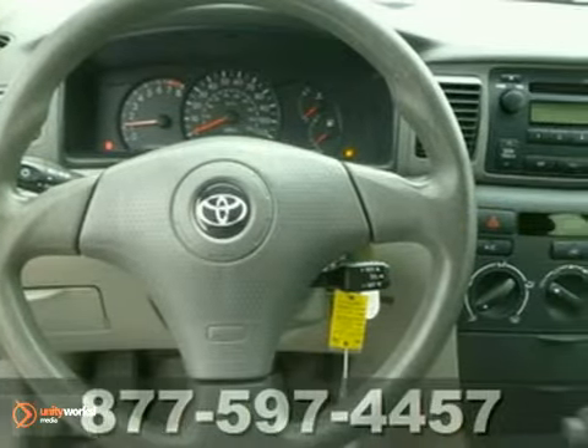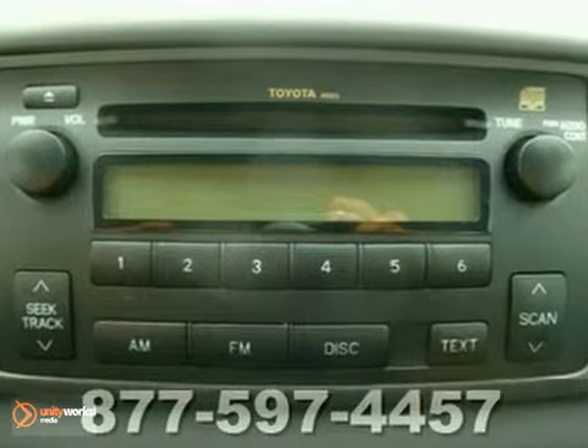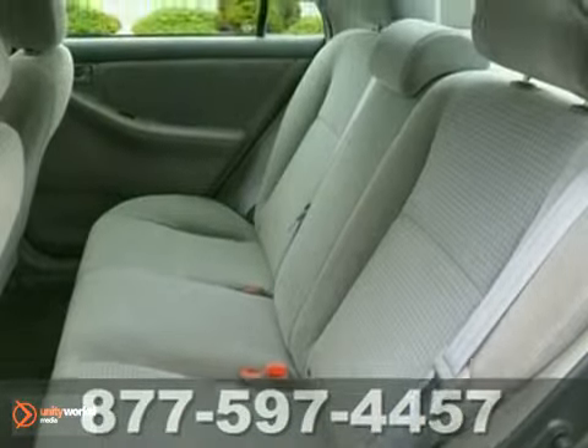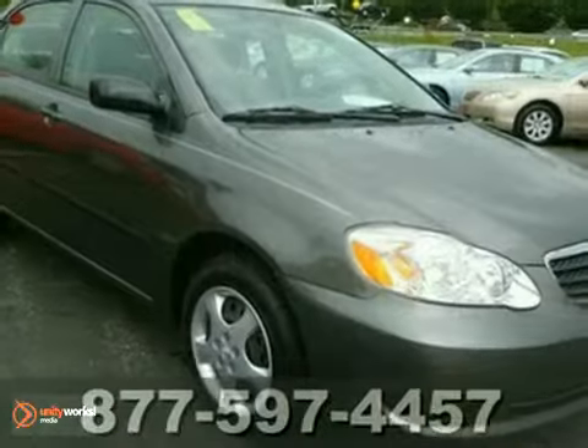Front-wheel drive, front and rear anti-sway bars, vented front disc brakes, rack and pinion steering, and a multi-speaker stereo system are only part of its long list of amenities. This critically acclaimed compact sedan offers outstanding fuel economy and legendary Toyota quality.